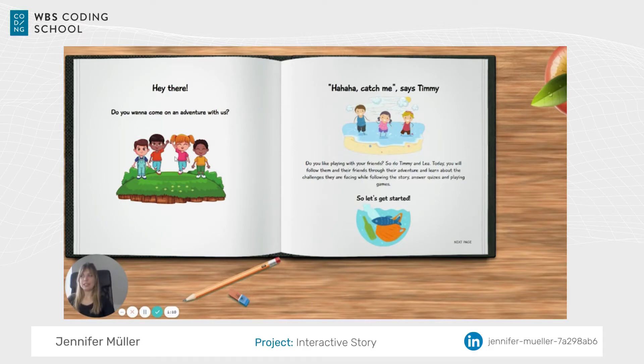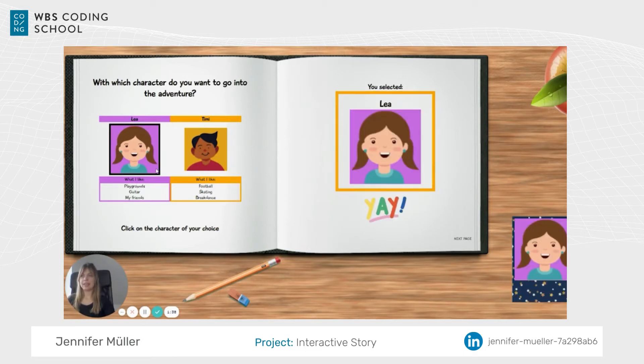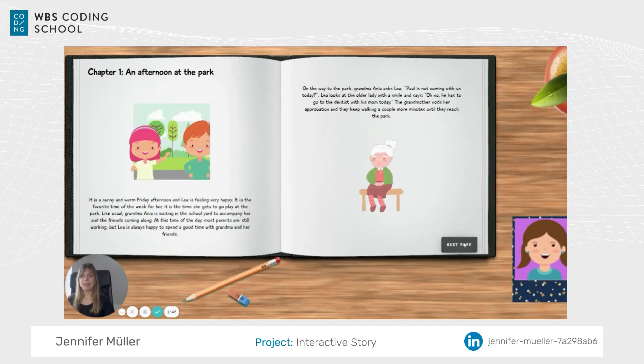You can see nice pictures with text that fits them. Clicking next page, the first thing we need to do is choose a character that goes with us through the story — either Leah or Timmy. We put some things they like so kids can choose based on their own criteria and better identify with them. If I choose Leah, it says 'Yay, you selected Leah,' and Leah pops up at the bottom of the screen, staying there for the rest of the story.